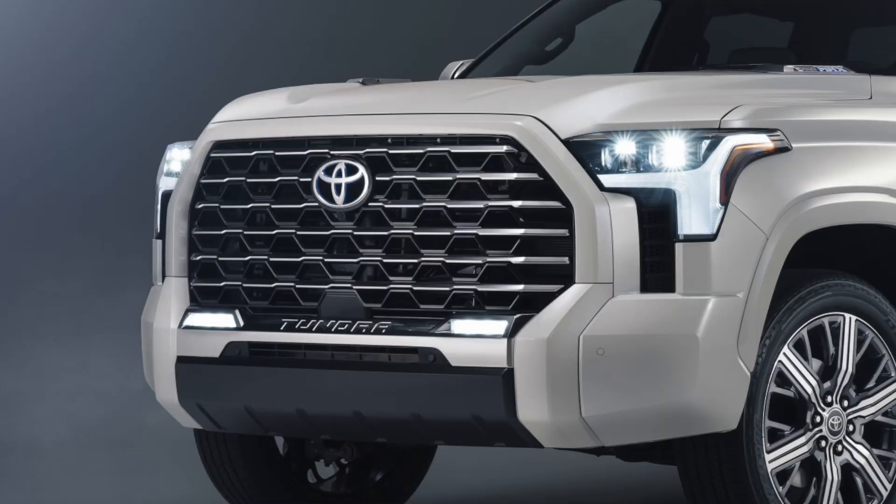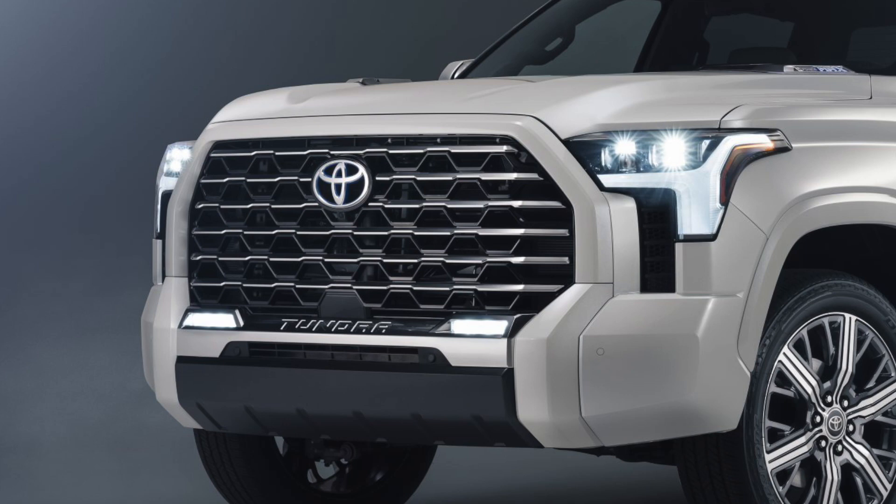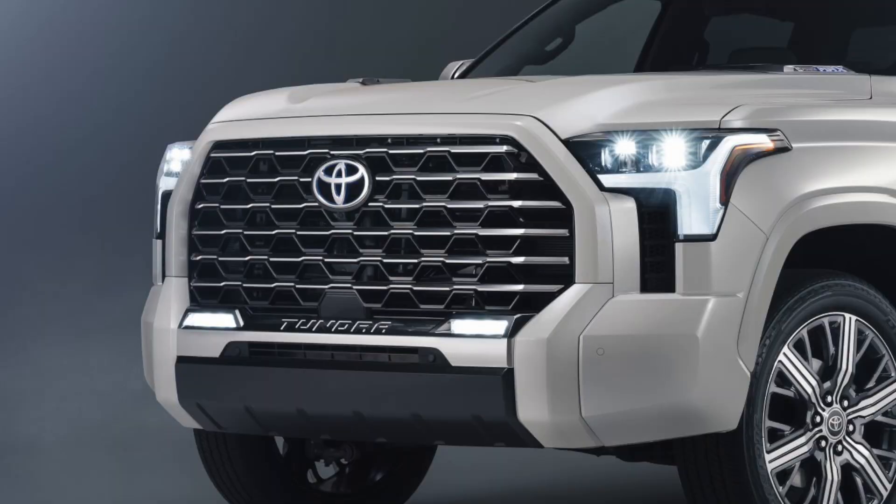The fourth difference between the Capstone and the 1794 is the grille design. All Tundras have different grille designs based on trim, but the 1794 and Capstone each have quite distinctive designs unique to each other. The 1794 has a really large chrome opening in the grille, whereas the Capstone has a more subtle design with a body-color matched and color-keyed outer frame unique to the Capstone. The only other model with a body-color matched outer frame is the TRD Sport, giving a more subtle and high-luxury feel.